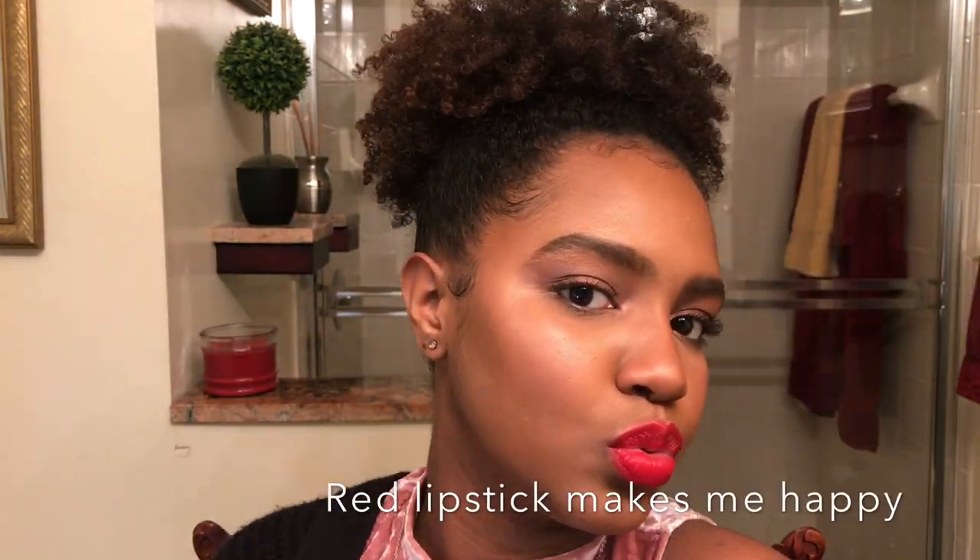What I also love about this lip is how it just blurs the lines on the lips, which is crazy that a $1.99 lipstick can do that. It performs so well.